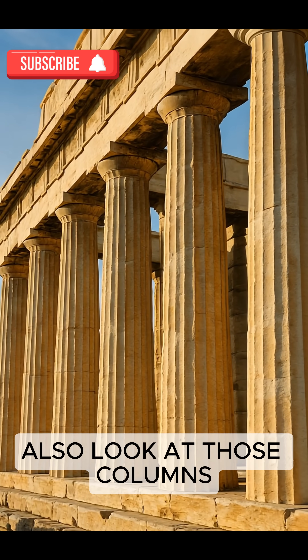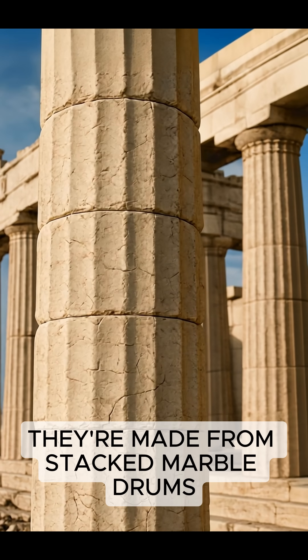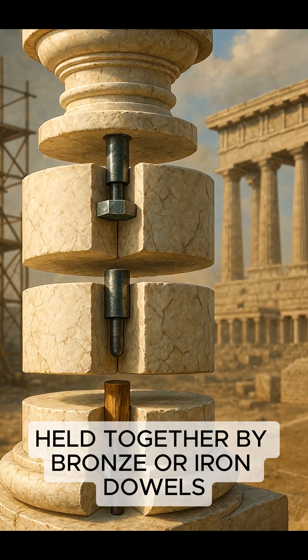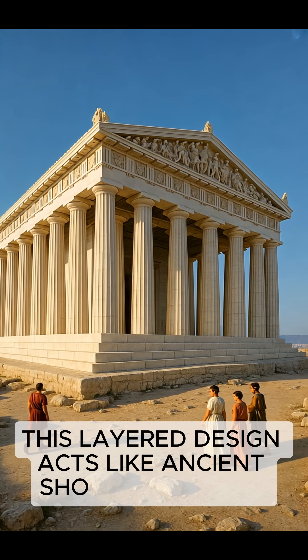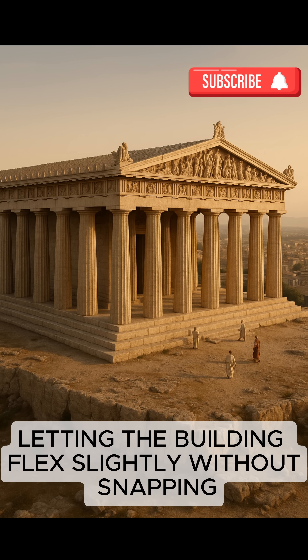Also, look at those columns — they're not one solid piece. They're made from stacked marble drums, held together by bronze or iron dowels. This layered design acts like ancient shock absorbers, letting the building flex slightly without snapping.